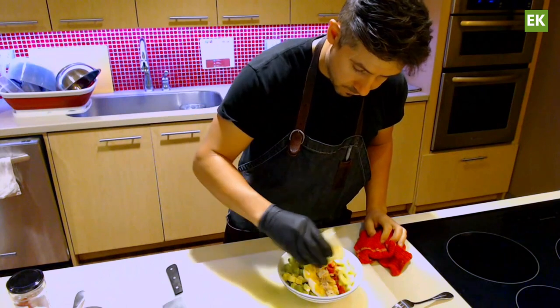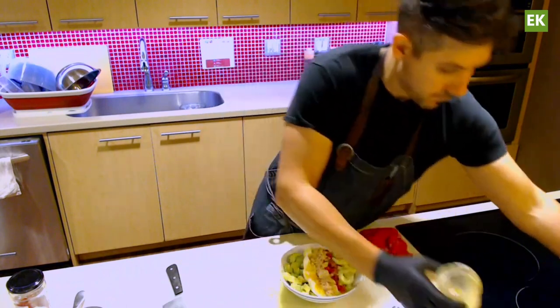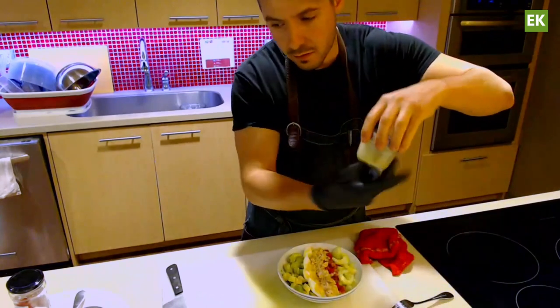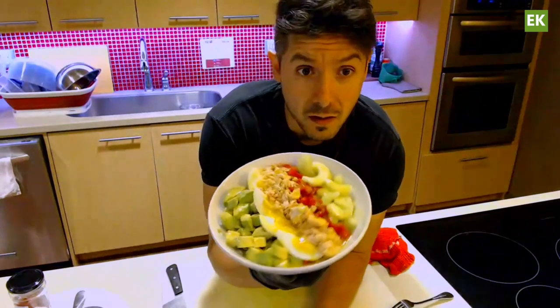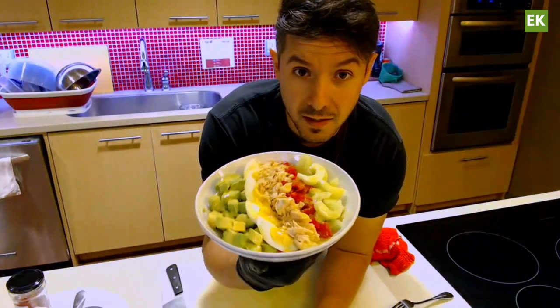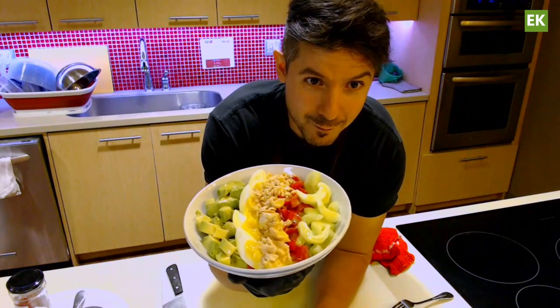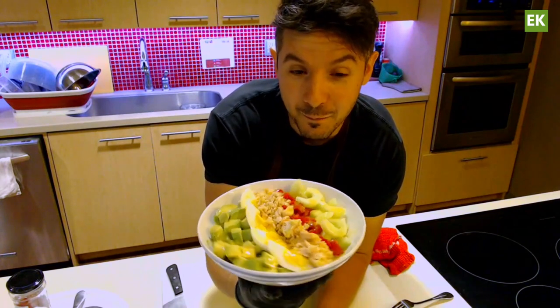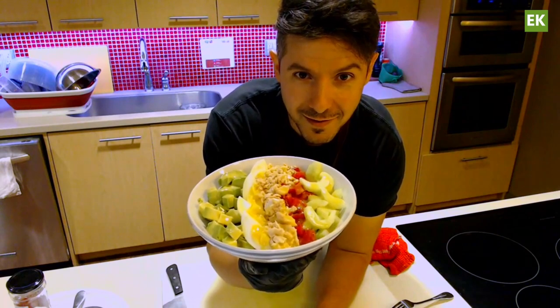Dress the salad with whatever your favorite dressing is. I have a little bit extra, so that can go in the fridge for next time. There you have one of my favorite salads — this is the Salmon Cobb Salad. It's beautiful. A nice little powerhouse salad, just like Daniella said.